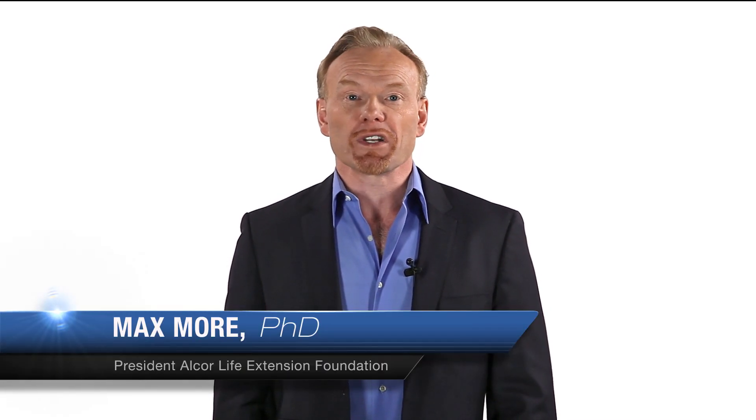I'm Max Moore. Thanks for watching this video. If you found it interesting, please subscribe to our YouTube channel, check out our website, and consider becoming an associate member.